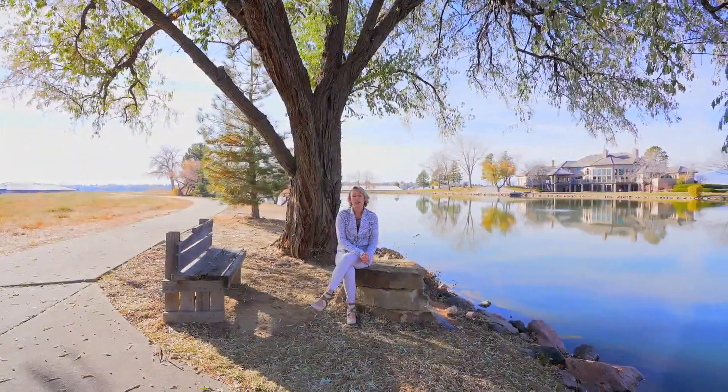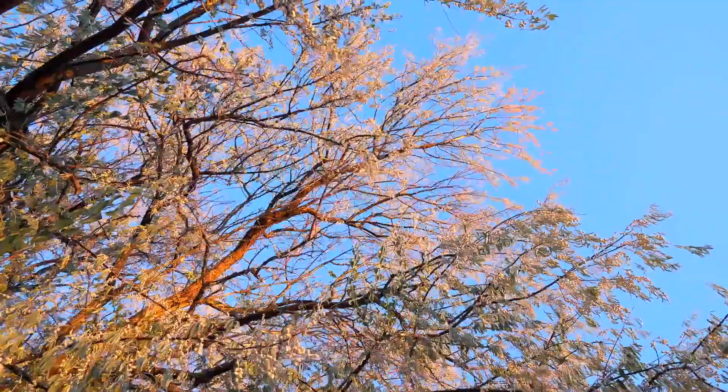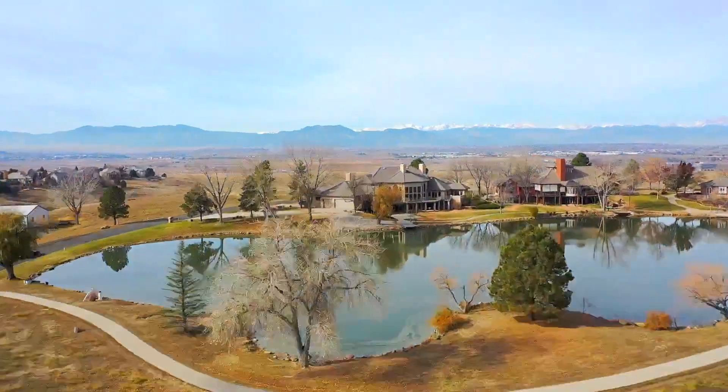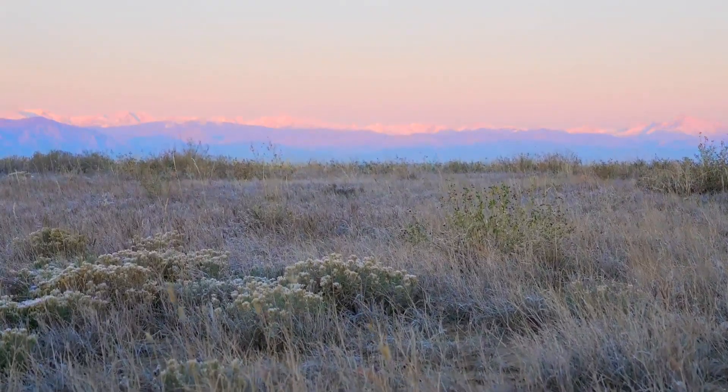Take a peaceful walk around the lake where you can find plenty of areas to sit down and contemplate and listen to the abundant wildlife. And if you're looking for a magnificent masterpiece of a home on a private lake with expansive views of the Rocky Mountains, call and schedule a private appointment.